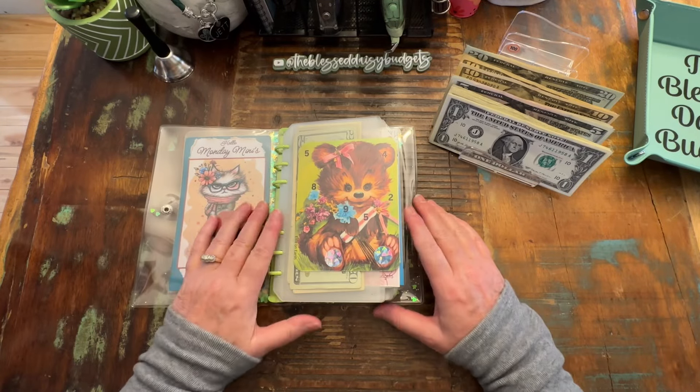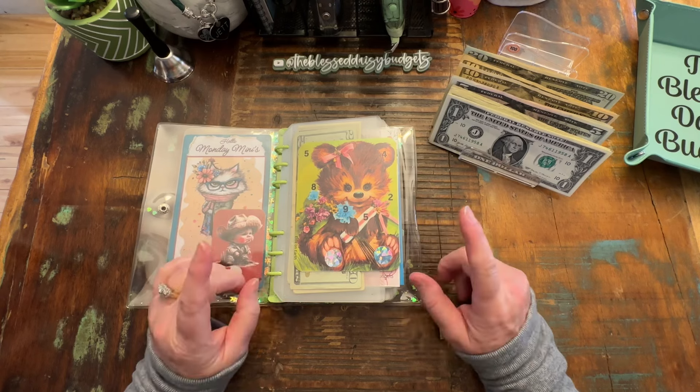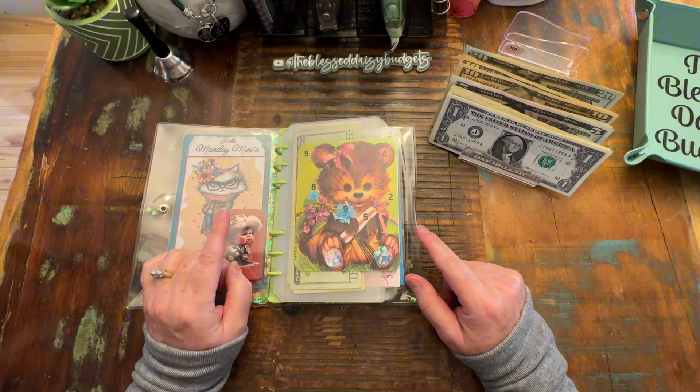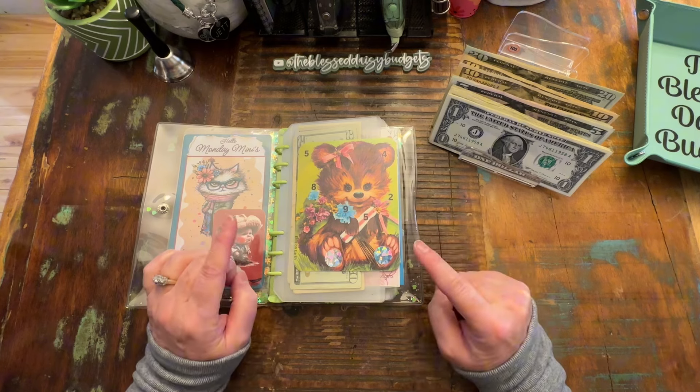Hi everybody, it's Jackie with the Blessed Daisy Budgets. Welcome or welcome back to the channel. We are doing Monday Minis and as you can see, I already got started without you.